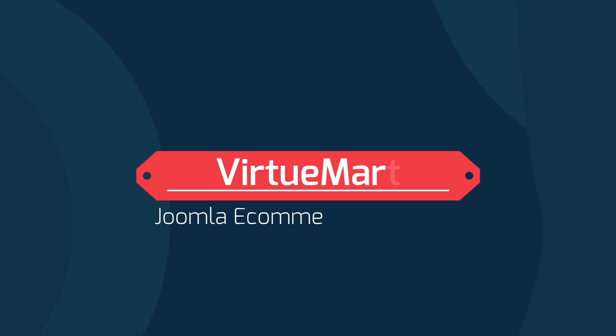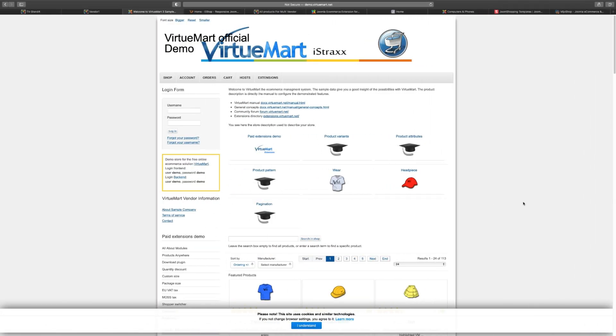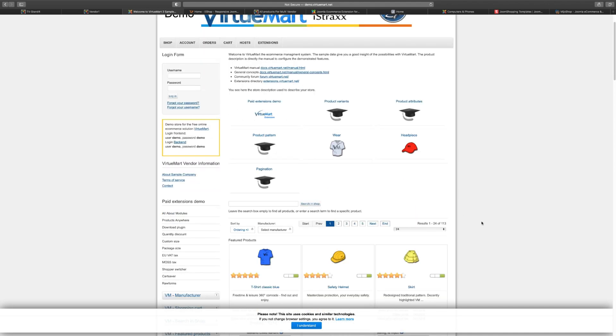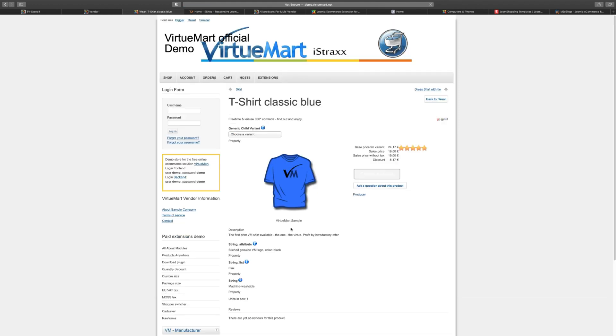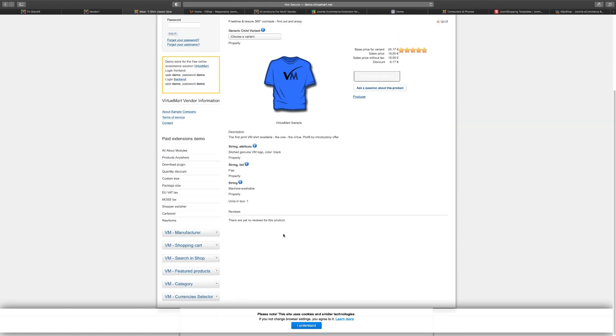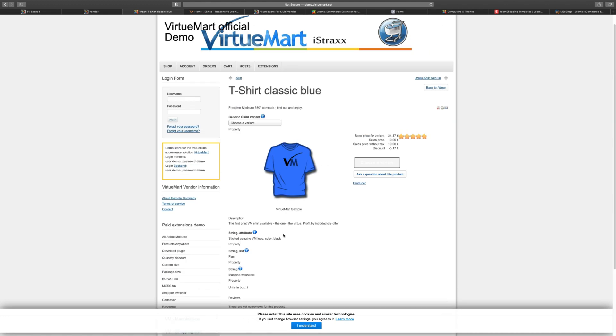VirtueMart has been around from the beginning — I believe they're the original store extension for Joomla. When I first started using Joomla way back around 2007, VirtueMart was around then. It's been the go-to store for a lot of us when we started. Even today, they have a much cleaner template. It's free — doesn't cost you anything to download. If you want to get your store up and going, it's a great choice. You can check your orders, log in, set up different categories, and do a lot of really cool stuff with it.